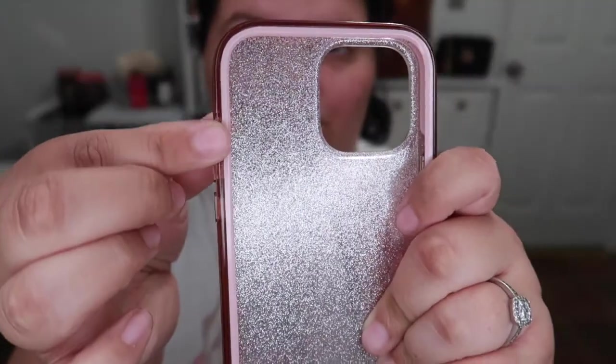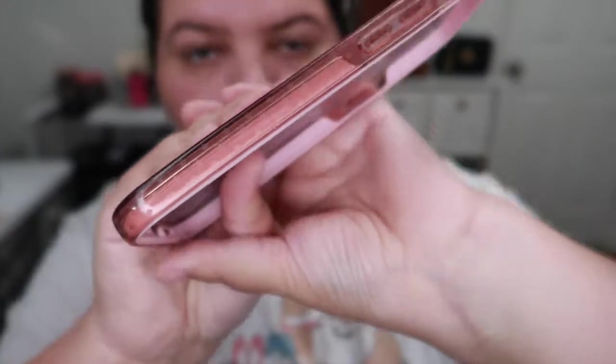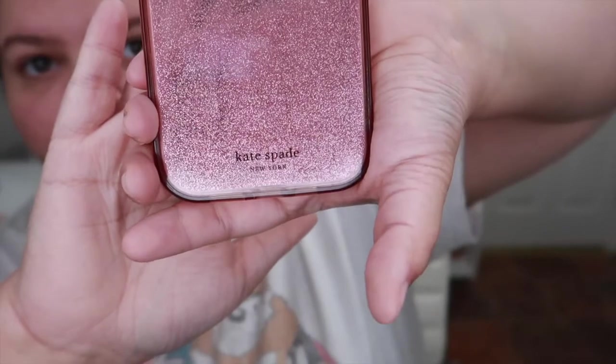My next case is from Target as well. It's just this pink glittery Kate Spade case. I really need to clean it, but it comes with a little pink bumper. It has the spades on the side — super cute and girly. So it's from Target but it's the brand Kate Spade.